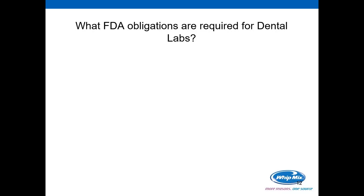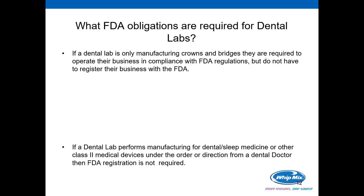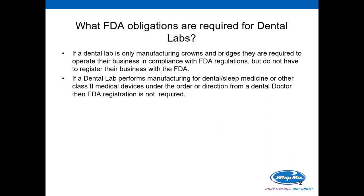The biggest question people have is what are the FDA obligations required for dental labs? As many of you probably know, if you're only manufacturing crowns and bridges, while you are required to operate your business in compliance with FDA regulations, you don't have to register your business with the FDA and you don't have to list the medical devices. If a dental lab is performing manufacturing for dental sleep medicine or other Class 2 dental medical devices but operating under the direction of a dental doctor — like a dentist or orthodontist — FDA registration is still not required.